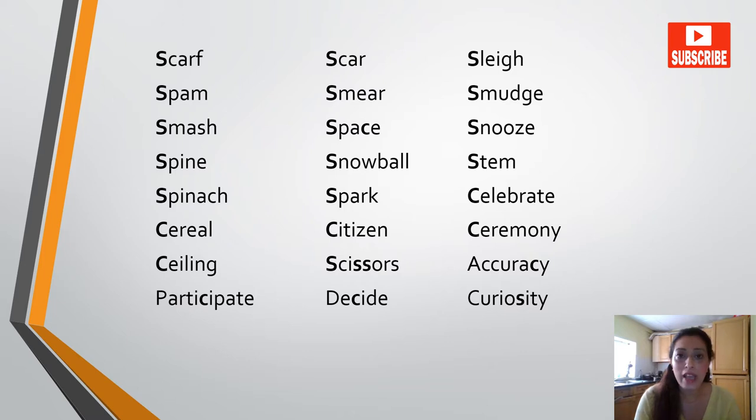Scarf, scar, slay, spam, smell, smudge, smash, space, snooze, spine, snowball, stem, spinach, spark.